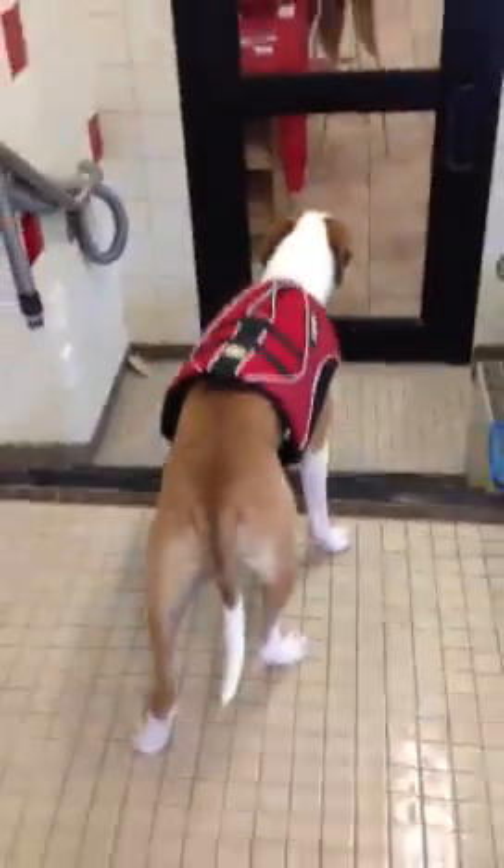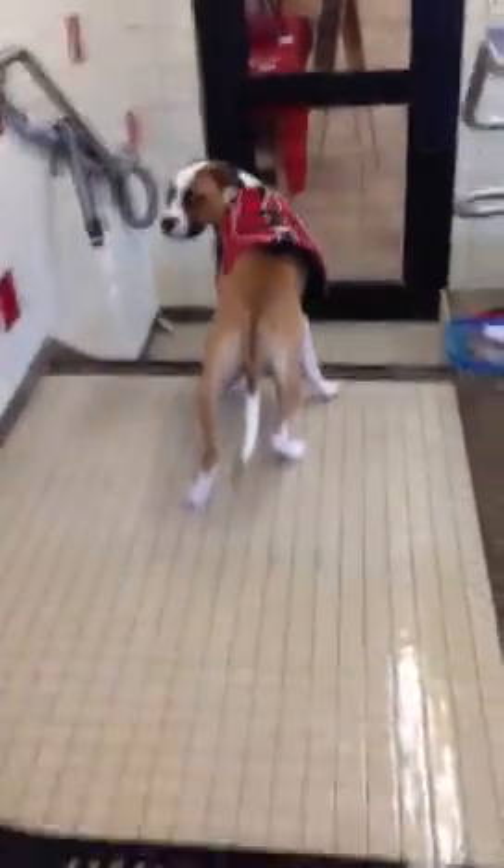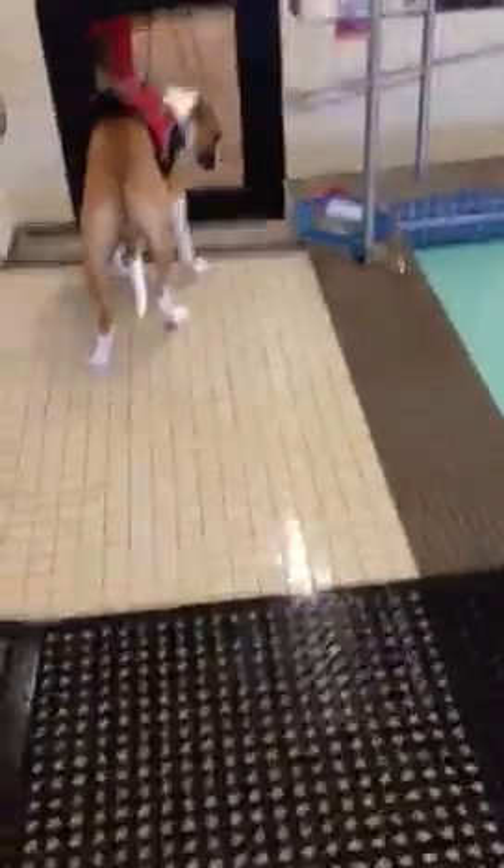Kind of put the jacket on him so he gets used to having it on, and let him just walk around the room freely. If that means standing in front of the door, he can do that for a little while, but otherwise we're going to get him moving around.